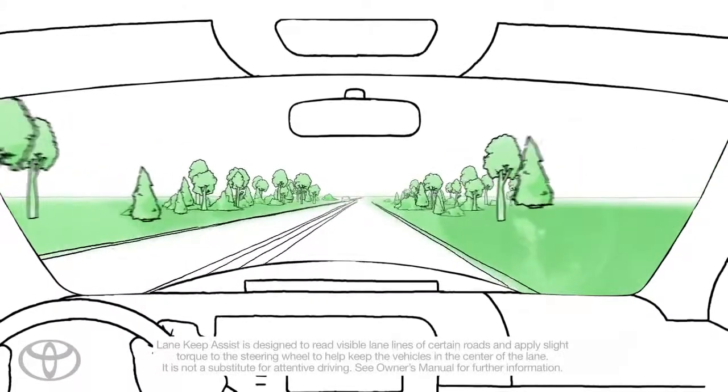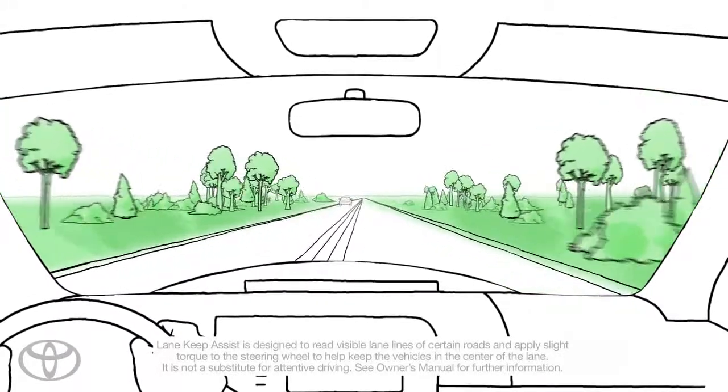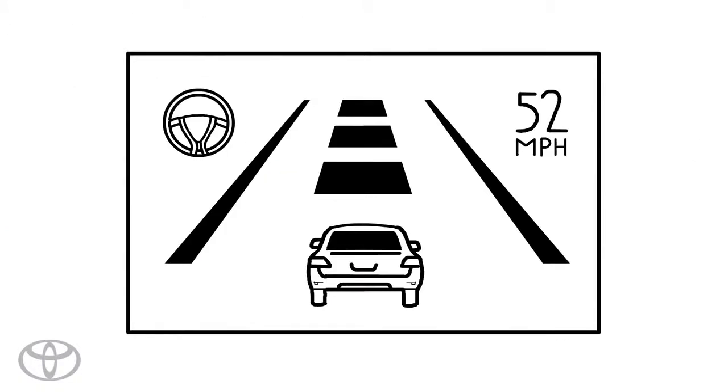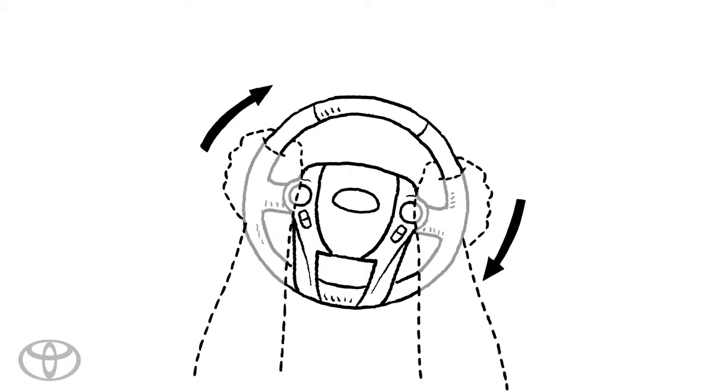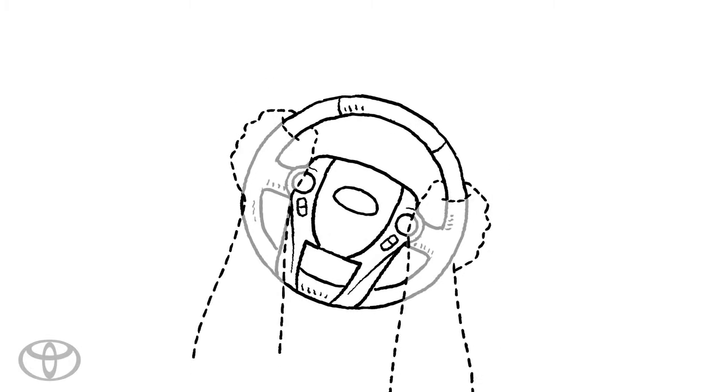Using a camera sensor near the rear-view mirror, Lane Keep Assist detects visible lane markers on the road. When a lane deviation is predicted, a buzzing display alerts the driver and briefly applies a small counter-steering force to help the vehicle stay on course.